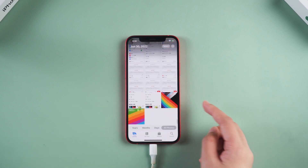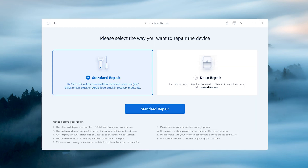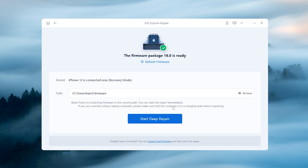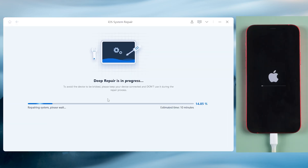If method 3 doesn't solve the problem, don't worry, there's still a way — deep repair with Rayboot. Go back to the home page and click start. Then try deep repair on Rayboot for a higher success rate. Please note that this will erase all your data, so you should back up all your data before starting. Once you've confirmed, click repair now, and Rayboot will start to deep repair your iPhone system.